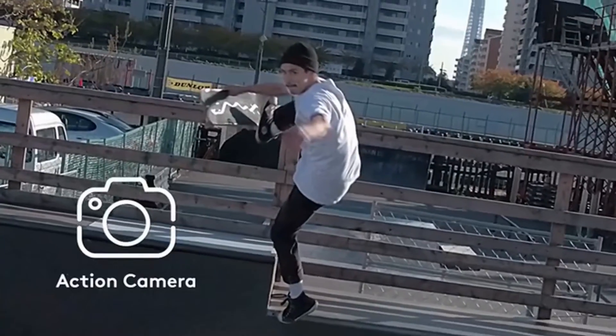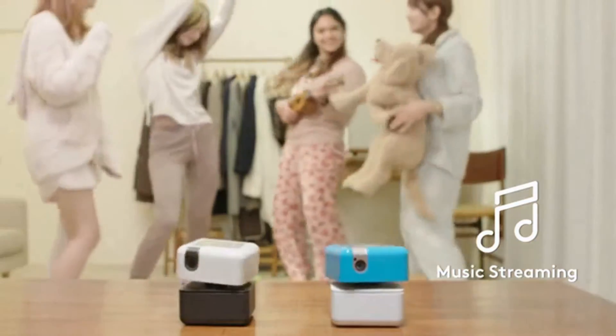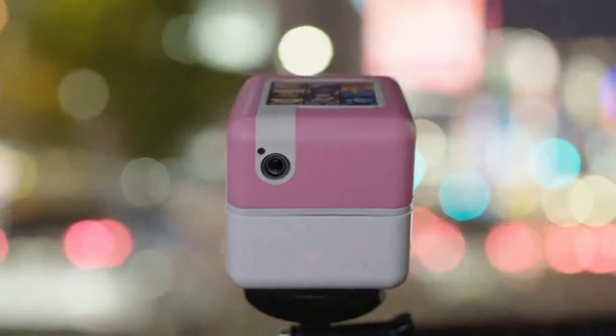You can take PlenCube anywhere you go, and it assists you in any occasion.